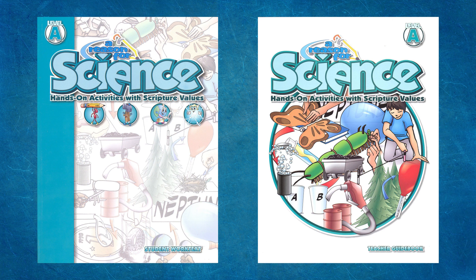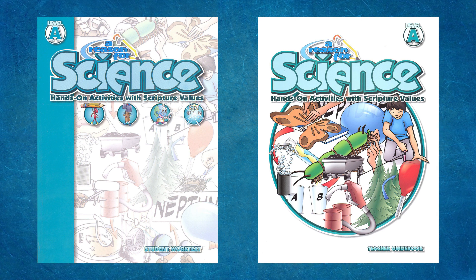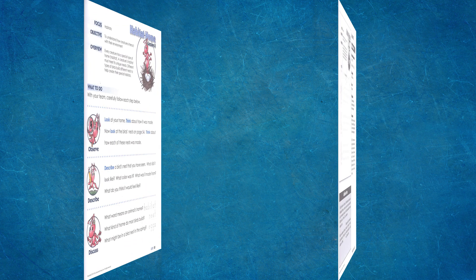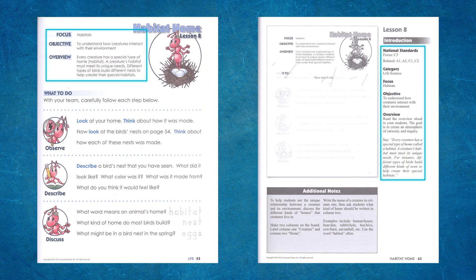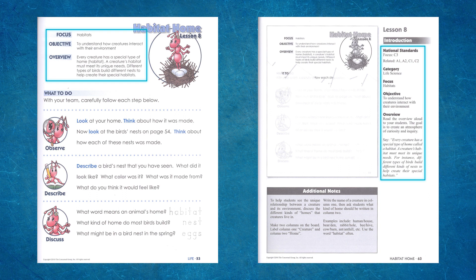Levels A and B are designed for lower elementary students, roughly first to second grade. While the program offers teaching flexibility, the weekly lessons in the lower levels are presented in a specific daily format: Engage, Inform, Explore, Expand, and Assess. Let's look at lesson 8 of level A to see how these steps are integrated. Opening lesson 8, we see national standards listed, the focus of the lesson, the objective, and the following teaching instructions.